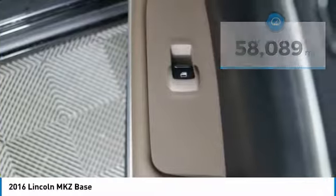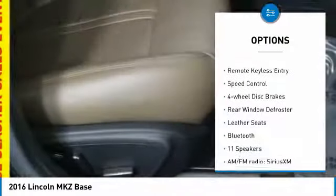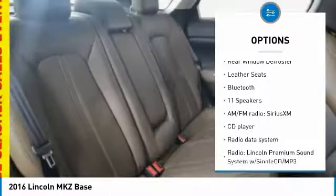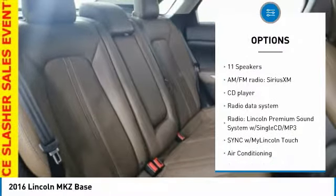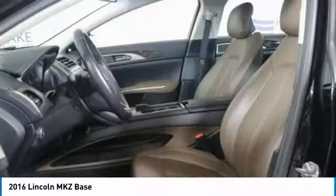Here are some of this vehicle's great options: electronic stability control, alloy wheels, brake assist, traction control, remote keyless entry, speed control, four-wheel disc brakes, rear window defroster, leather seats, and Bluetooth.